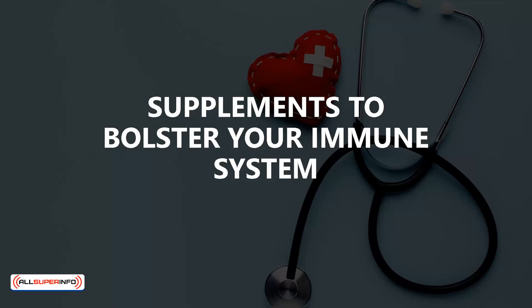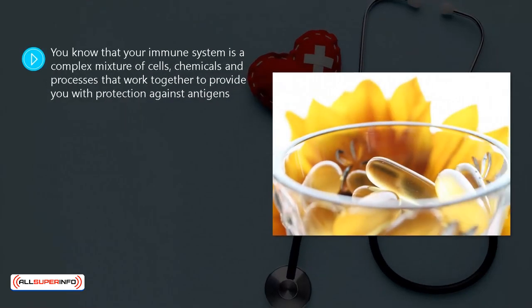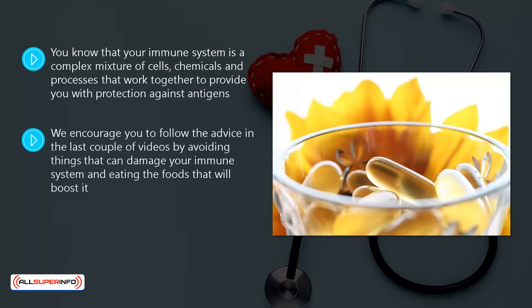Supplements to Bolster Your Immune System. Your immune system is a complex mixture of cells, chemicals, and processes that work together to provide you with protection against antigens. It is very important that you do all that you can to boost and maintain your immune system levels so that you can prevent diseases. We encourage you to follow the advice in the last couple of videos by avoiding things that can damage your immune system and eating the foods that will boost it. In this video, we will look at using supplements to provide your immune system with a healthy boost.